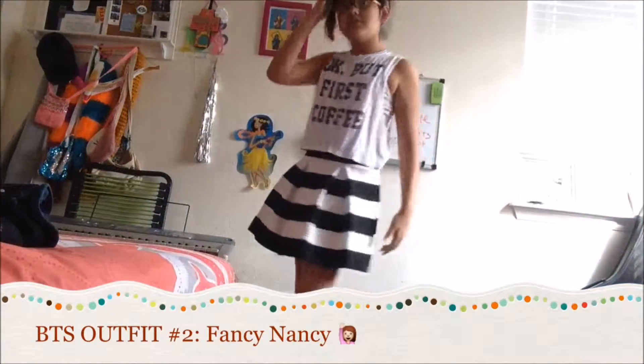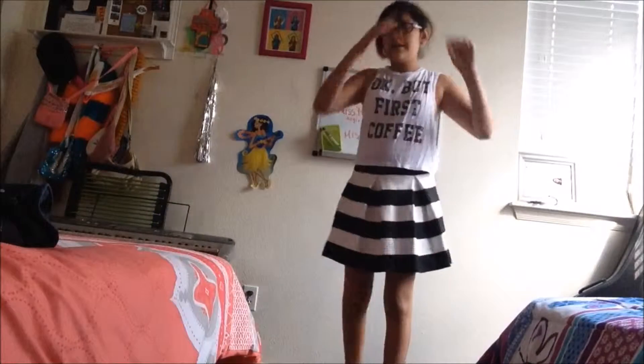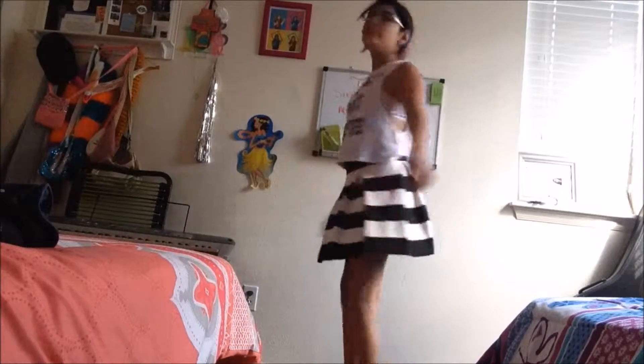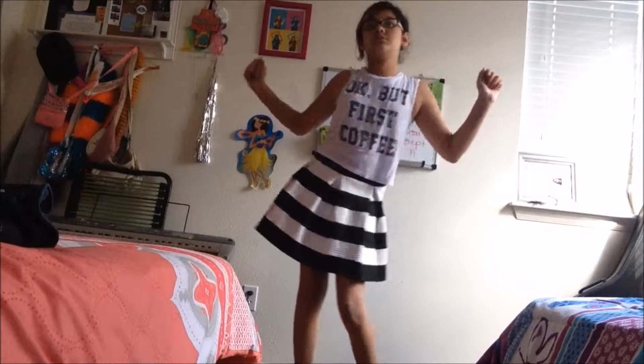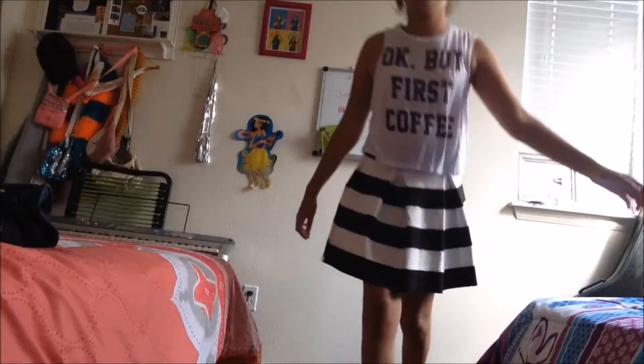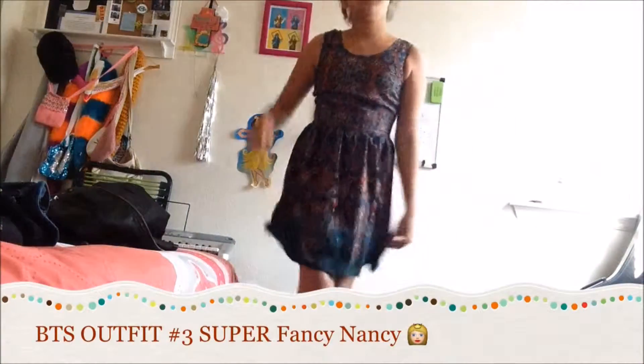Outfit number two is Fancy Nancy, and it's just a schoolgirl skirt and a t-shirt — I don't know what those kinds of t-shirts are called. So next, the last one is Super Fancy Nancy.